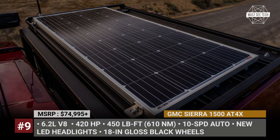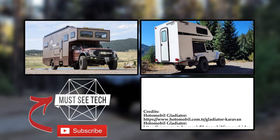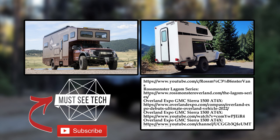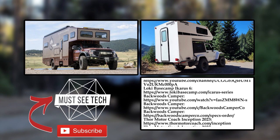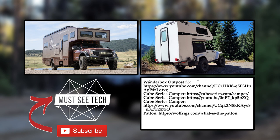Why do you think a truck camper is the perfect rig for outdoor exploration? Is it because of the powerful engine and immense towing capacity, or maybe superb off-roading capabilities? Make sure to express your thoughts in the comment section and mention your favorite model from today's lineup. Subscribe to Must-See Tech, like this video, and watch more content through the links on the screen. Stand with Ukraine and come back soon!